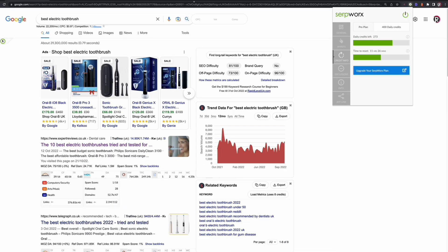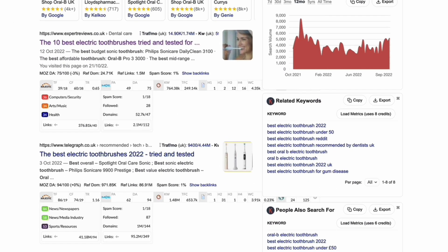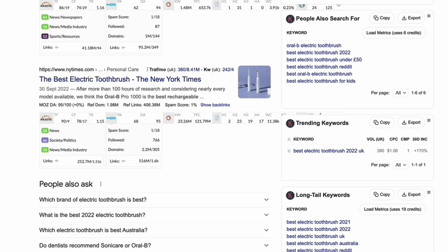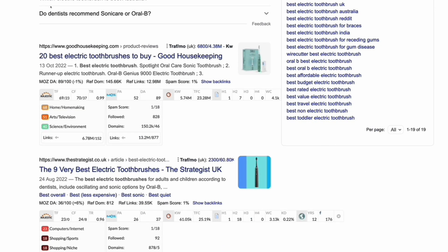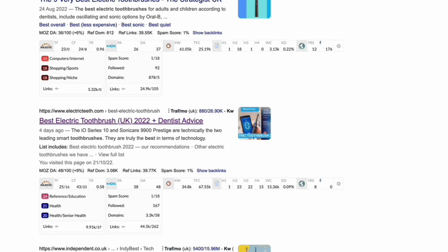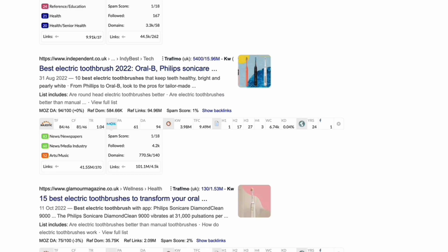We just switch Serpworks on as a Chrome extension, and this gives us all this additional data. What I'm really looking for to begin with is the DA of the sites — and while it's probably quite an outdated metric, it does give us an idea. So we can see we've got DA 75, 94, 95, 89. But then we've also got a 37 in here, which gives us a good indication that there's a possibility with this keyword. And then we see a more niche site, electricteeth.com, at DA 48 — still fairly powerful. So we've got a little bit of a mix going on here.